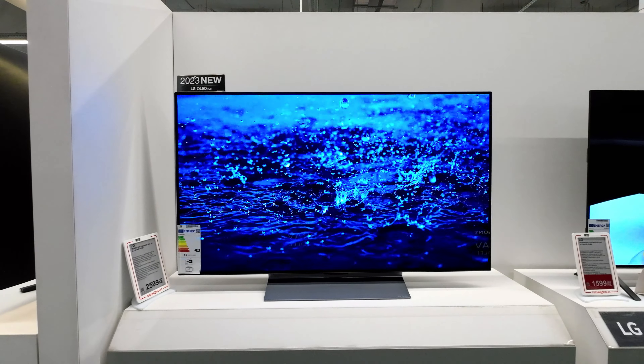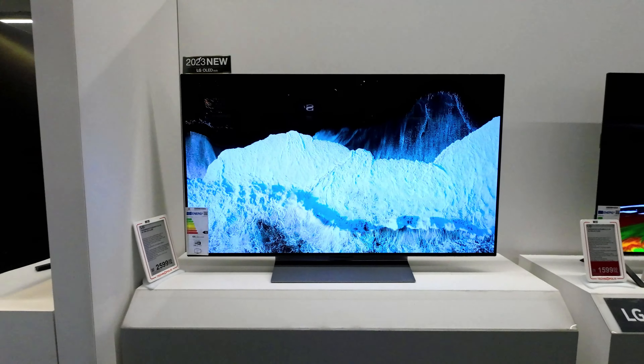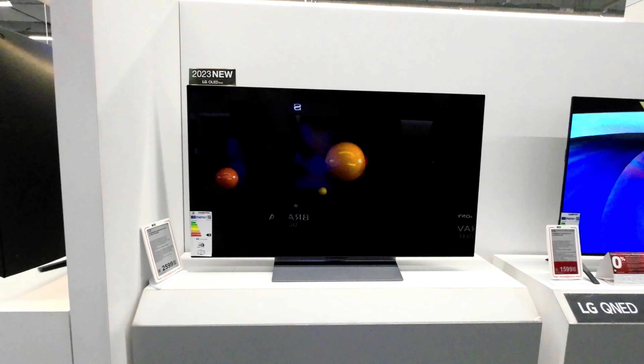In every aspect, the LG Evo C3 48-inch OLED TV embodies a fusion of cutting-edge technology, elegant design, and a commitment to elevating your viewing experience to new heights. This television is not just a screen, but a gateway to a world of captivating entertainment.